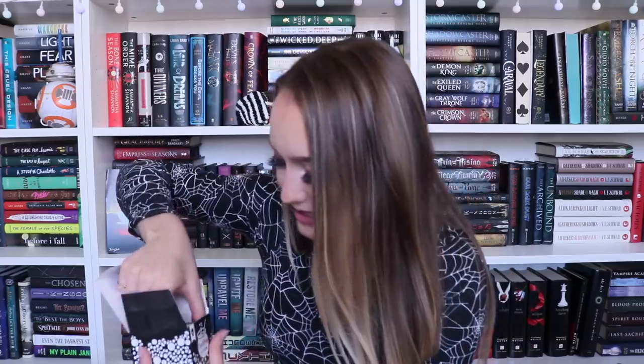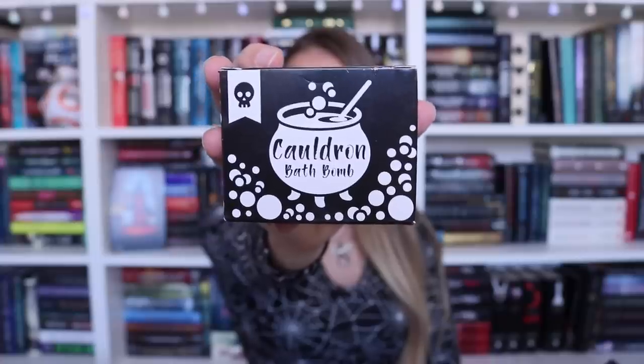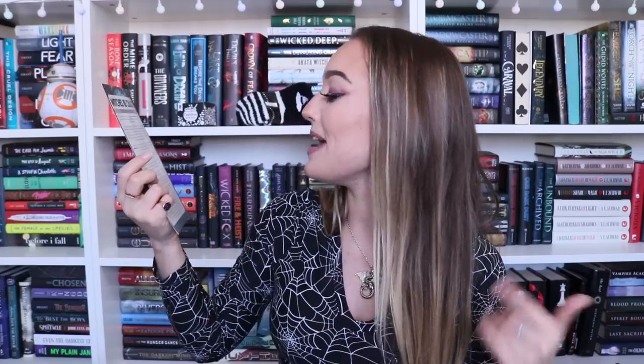We got a cauldron bath bomb! I don't even want to open it because it'll probably be a little bit messy. Oh my god, that is so cute! It's filled to the brim with all the good bath stuff - you could drop it in with a cauldron and it'll bubble up. It smells fantastic, super fresh. I'm going to keep it in its little box because the box is adorable. It's made by Little Heart Gifts, and the fluffy witch socks were brought to us by Fairyloot.